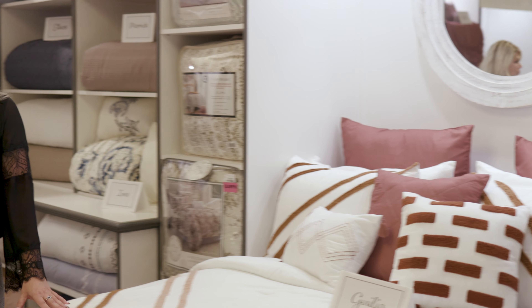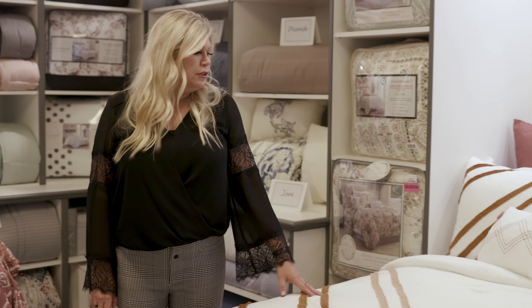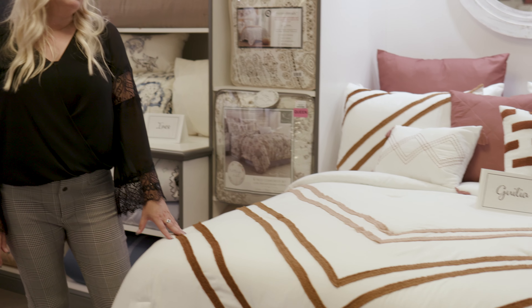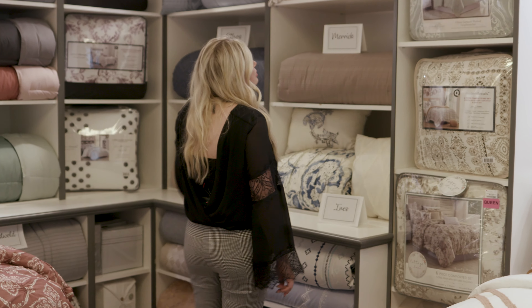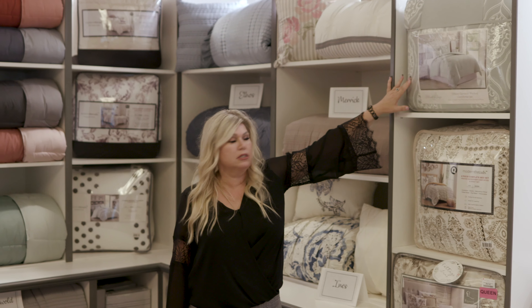This is our House Brands Spring 2021 Bedding Collection. This is Julia, a washed microfiber with tufted embroidery in an earthy tone. These tones are very popular for the season — earthy, dusties. This is Tiffany, embroidery chain stitch on a washed microfiber, and we have this in stock.